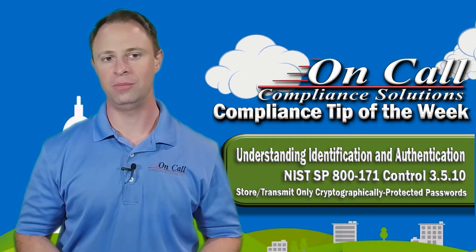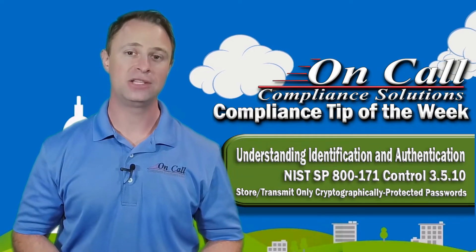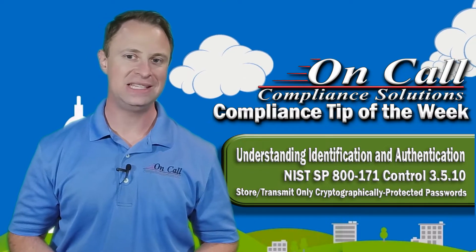And that's really what this control is all about. This is how a lot of attacks happen, and why it's so important to make sure all of your managed network equipment is only accessible over HTTPS.